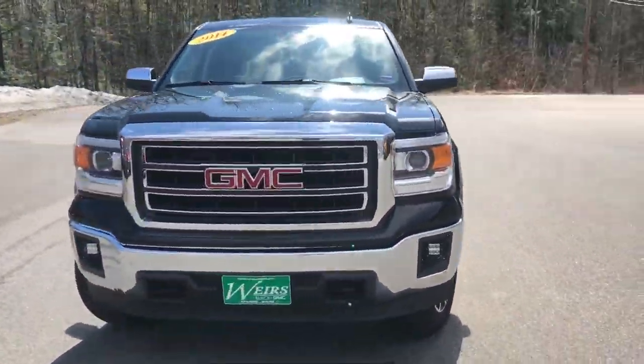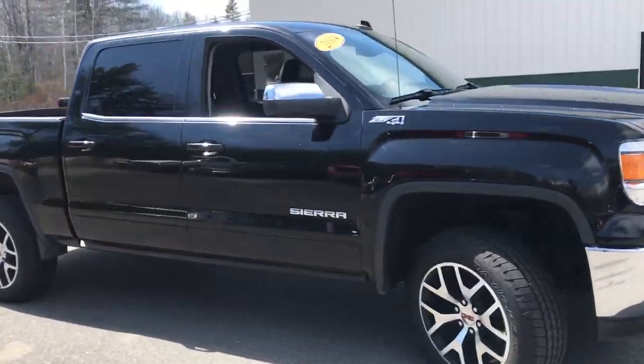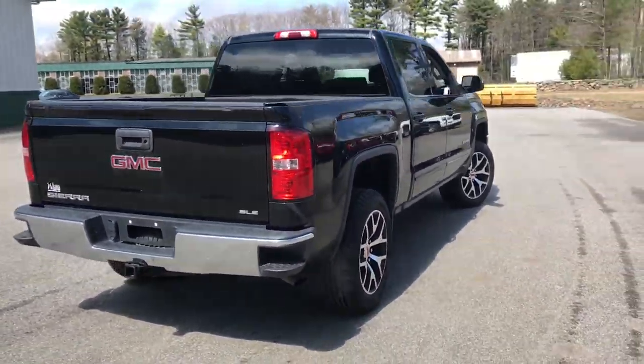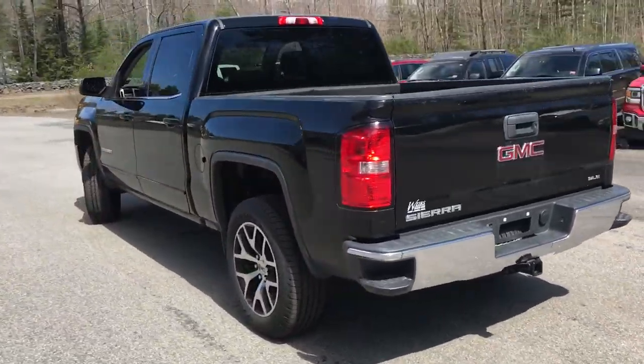Good afternoon down here at Weir's Buick GMC Route 1 in Arundel Moon. Just wanted to do a quick walk around video of this 2014 GMC Sierra 1500 SLE Crew Cab four-wheel drive that we have. This was a recent trade, very good-looking truck.